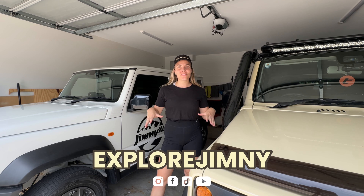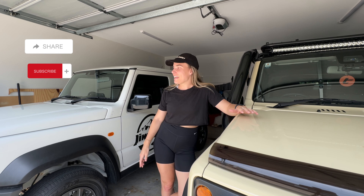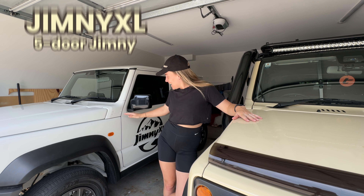Hi everyone and welcome back to another YouTube video. It's been ages since I've posted anything on my YouTube channel but I think it's finally about time. I thought what better way to get another video up for basically the last one in 2023 where I'll be reviewing the Jimny XL.